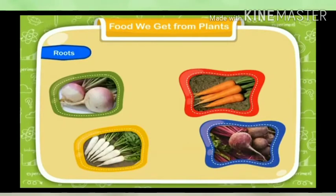Roots: We eat the roots of some plants such as turnip, carrot, radish, beetroot, etc.